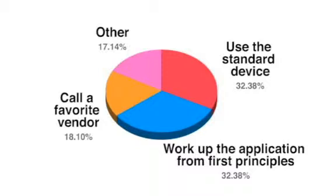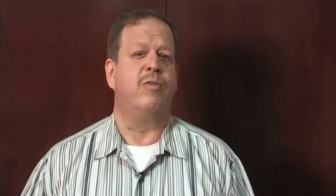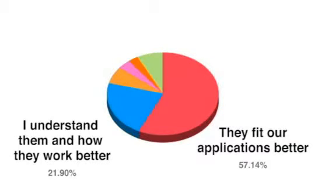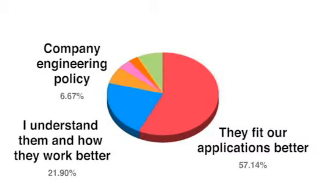One remarkably consistent result showed up when the respondents were asked how they carried out flow meter projects. This year and in 2009, both groups of respondents reported that the top three methods were using standard devices we've used, working up the application from first principles using Reynolds numbers, etc., and finally calling their favorite trusted vendor and doing what that vendor said to do. Similarly, when asked why they used the flow meters they do most regularly, respondents this year and in 2009 both said they fit our application better than others, or I understand them and how they work better than others, and finally, company engineering policy says to use them whenever we can.